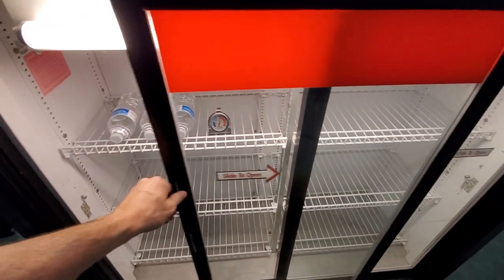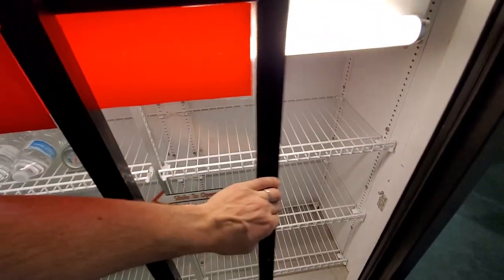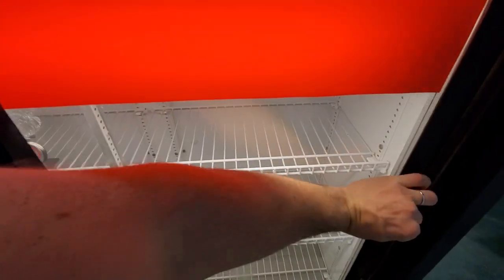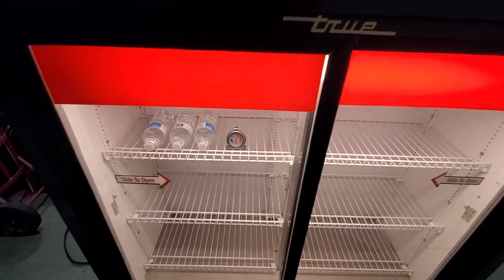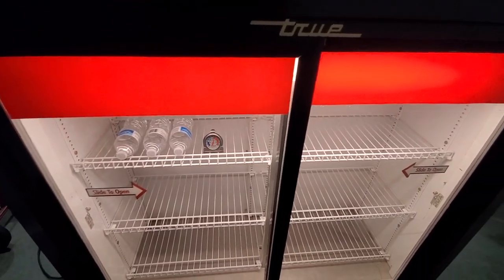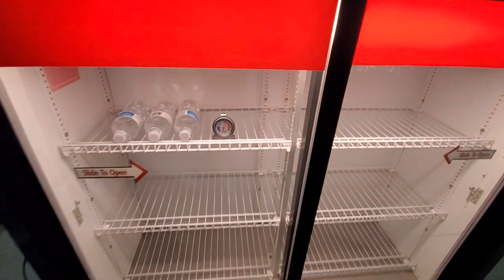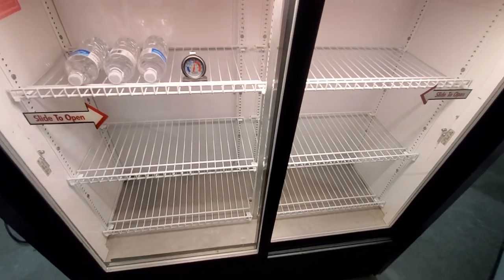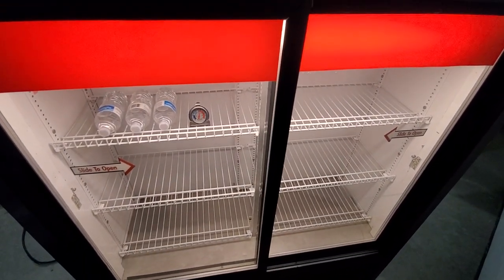The doors work perfectly, lights work, and of course the color can be changed out if you wanted something different. I think red is kind of a Coke thing, but you could do a different color. You can put essentially anything in here — plenty of space, plenty of room — and like I said, you can see that it's working great.